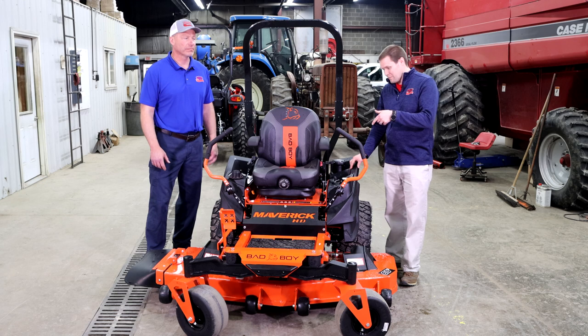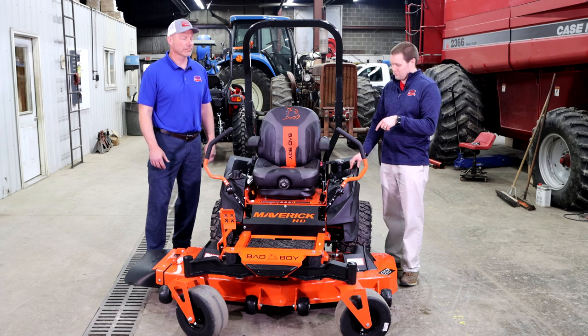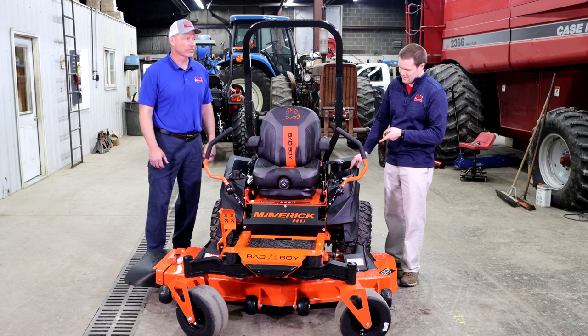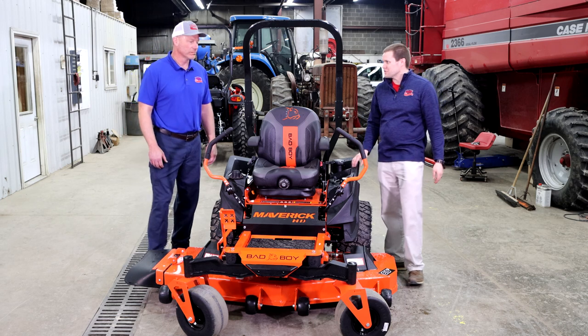So if you're familiar with Bad Boy — maybe you've owned one before — you might have heard of the Maverick name. We're standing in front of the Maverick HD. So what's the difference between a Maverick and a Maverick HD?